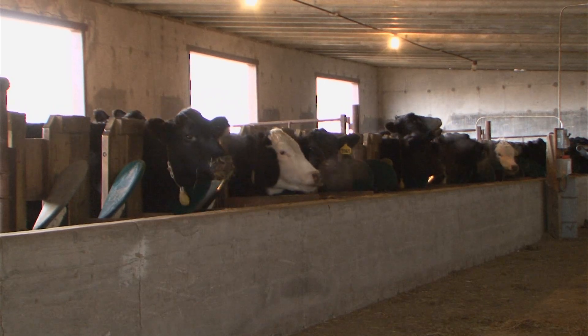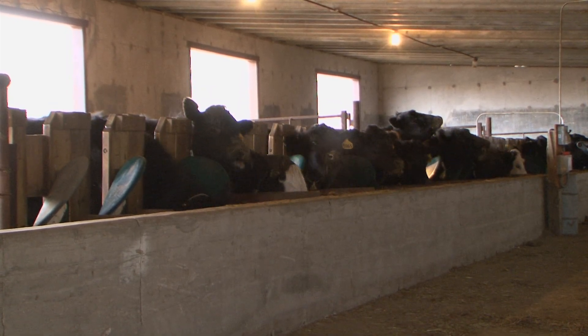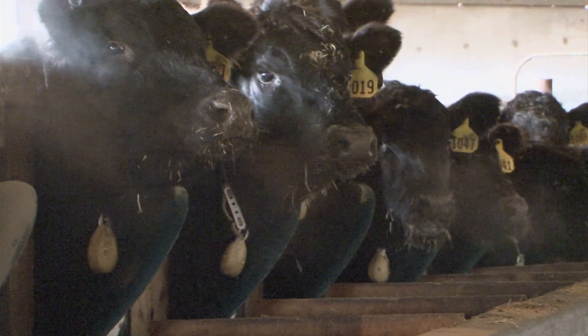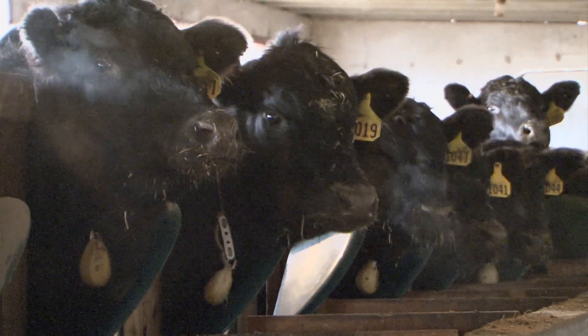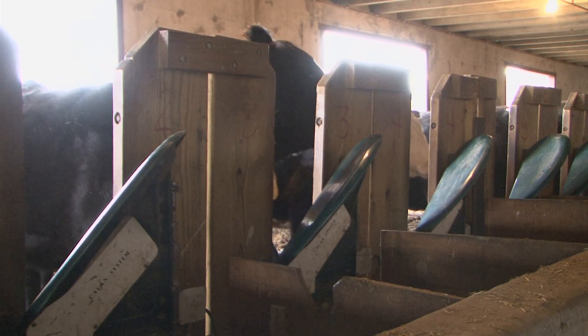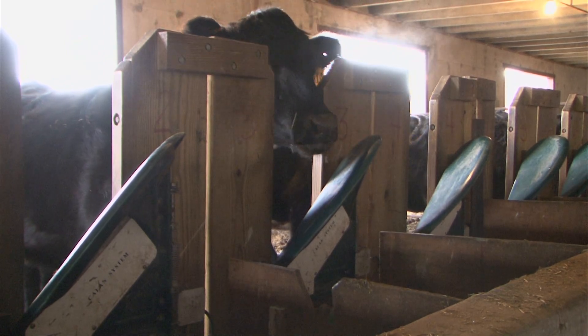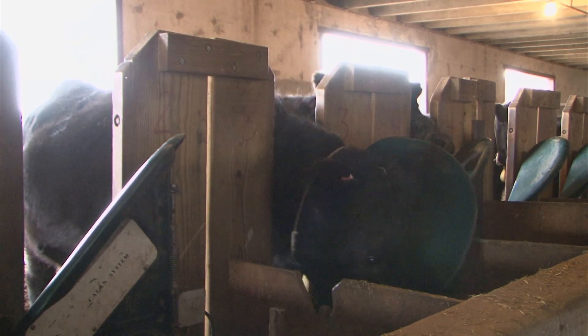The Kalin Gates feed system is unlocking new information on feed intake and efficiency in cattle. In this research system, cattle are each given a key which unlocks a specific feed bunk, according to UNL Extension beef physiologist Rick Funston. Each gate has a circuit board in it, and only the animal with the key to that circuit board can actually open that gate. When a heifer gets close to it, it retracts the pin, and she hears that and knows to push the gate open.